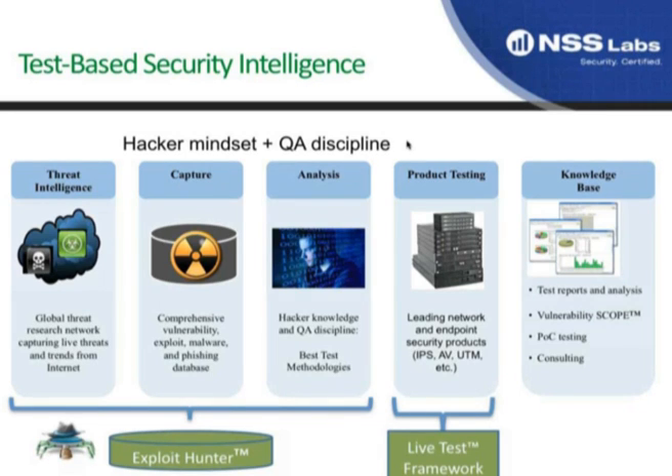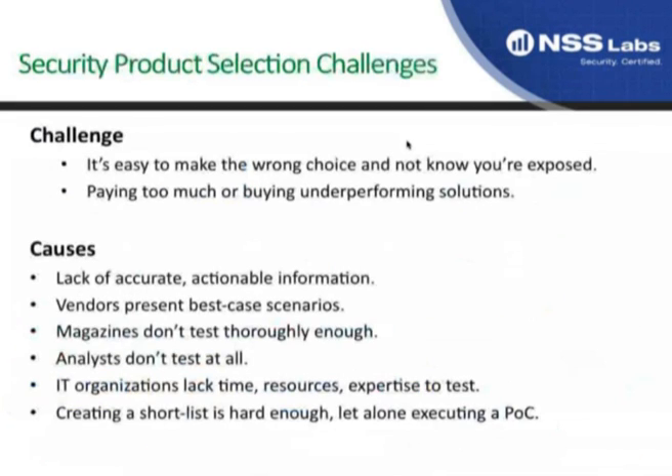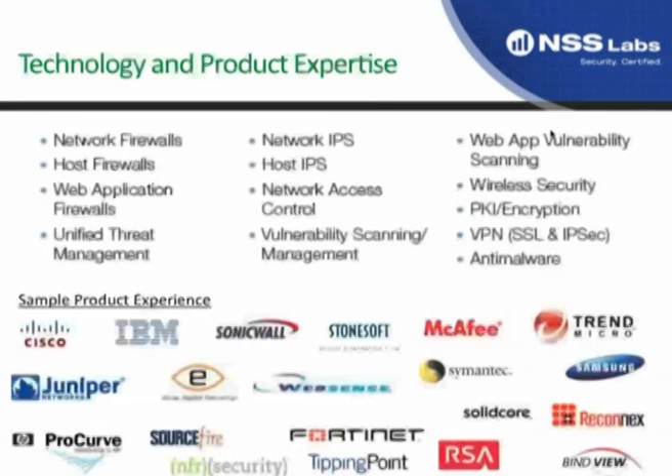The slides should be advancing now. We have experience with a number of different technology categories, everything from firewalls, IPS, and UTM on the network side to endpoint products, anti-malware, web browsers, wireless security, encryption, and web application security. Here are some of the different products that we have running in our environment today.